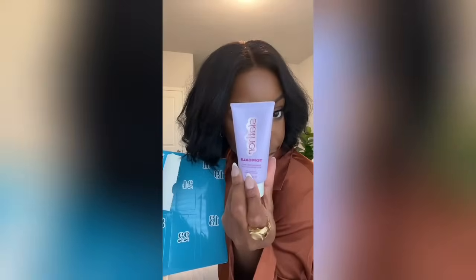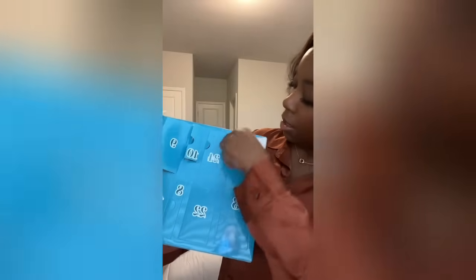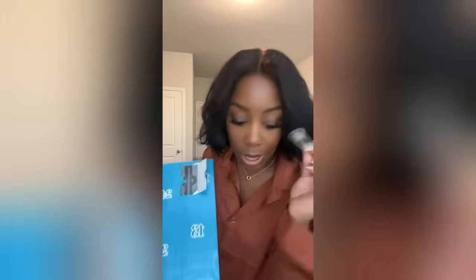Number nine: Topicals body serum in a good size. Number ten: Grande Lash MD - I'll be honest, I had an allergic reaction when I used this a while back, but I hear it's good. Number eleven: Ellis Brooklyn Myth rollerball - I have the body oil in this scent but not the perfume, and it smells really good. Number twelve: Milk Makeup lip and cheek stick in the shade Work. Number thirteen: First Aid Beauty Body Scrub - I was not expecting these to be this size, it's two ounces. We are halfway.